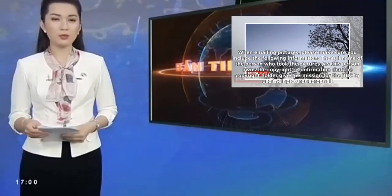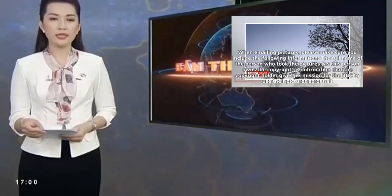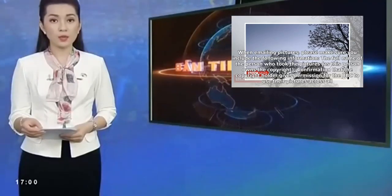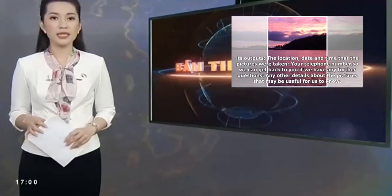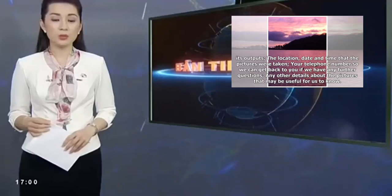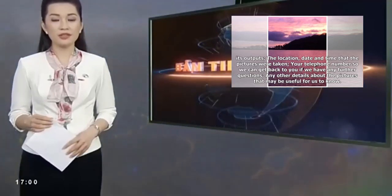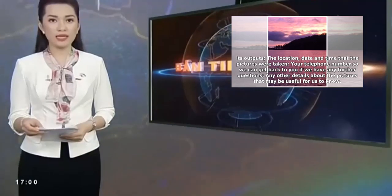The full name of the person who took the pictures, as this person owns the copyright. Confirmation that the copyright holder gives permission for the BBC to use their pictures across all its outputs. The location, date and time that the pictures were taken. Your telephone number so we can get back to you if we have any further questions. Any other details about the pictures that may be useful for us to know.